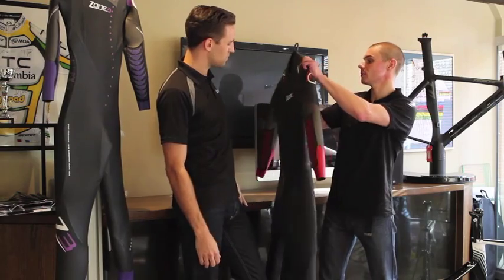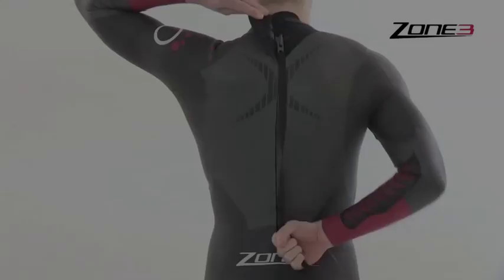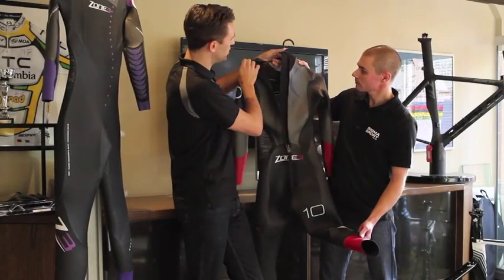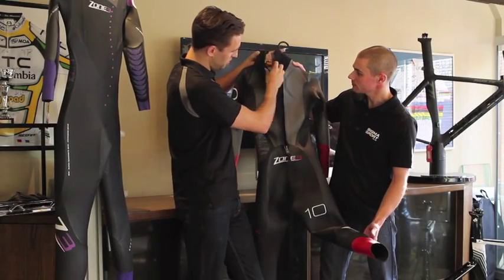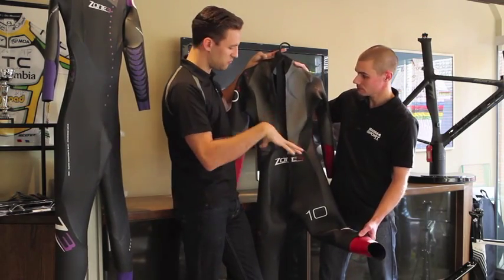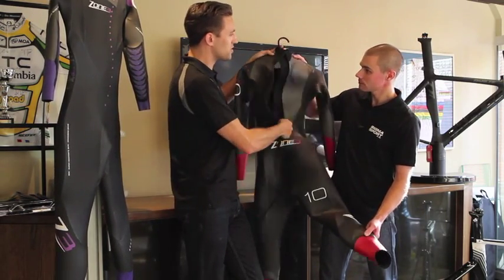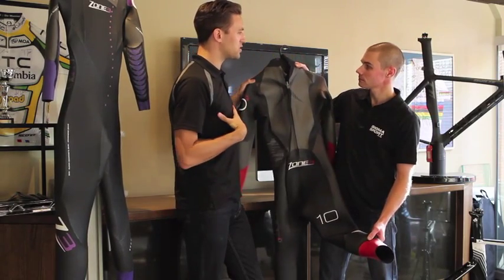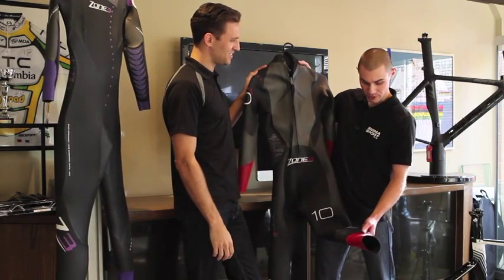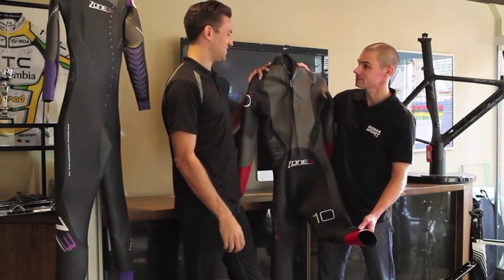For the zipper on the back, we've gone for a standard YKK downward zipper, which is really nice, quick, and easy to put on. All the inner linings are built and designed for real nice comfort next to the skin and that flexibility during the whole stroke. I'm sure I'll be putting my athletes onto one of these suits.